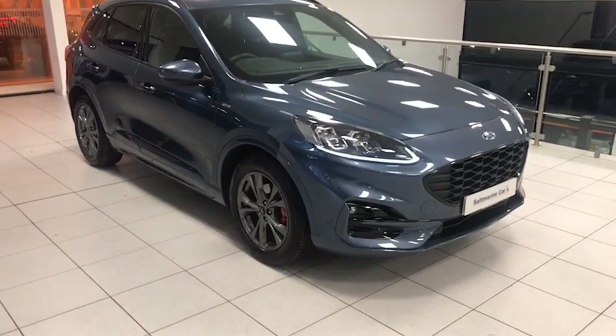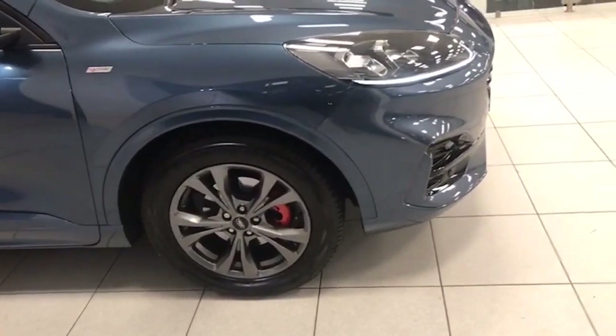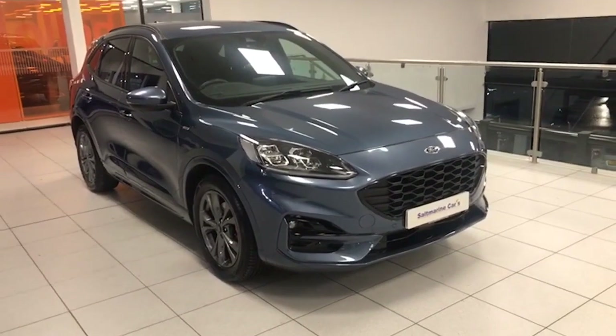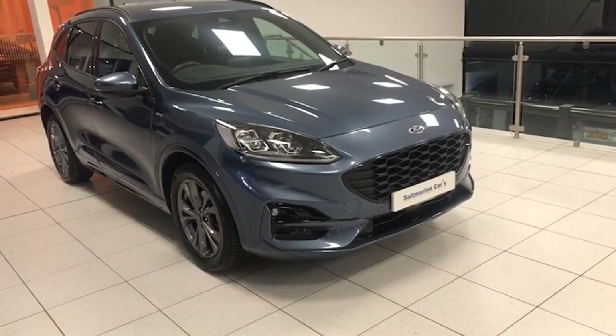It is the ST line. So in terms of specification, it has the 18-inch graphite alloy wheels with the red brake calipers. All colour coded with side skirts because it is the ST line. LED running lights, headlights, front fog lights, and a gloss black grille and gloss black front fog lamp surrounds as well.